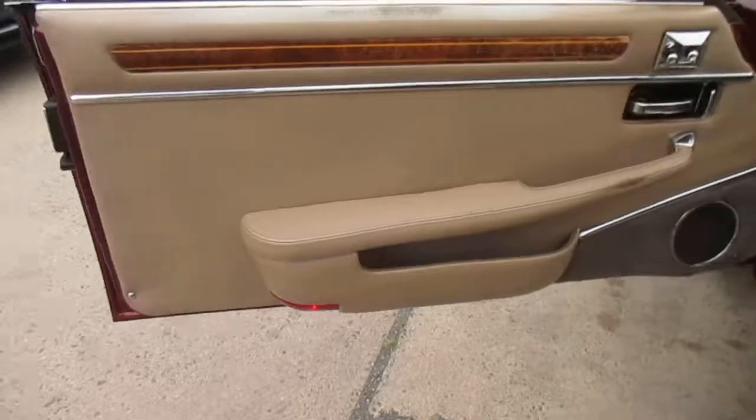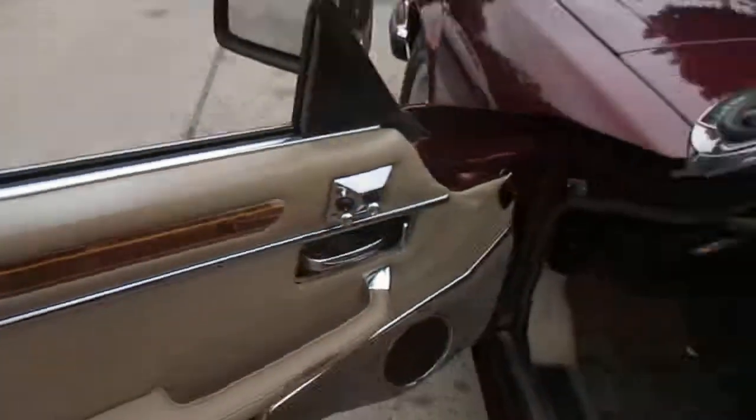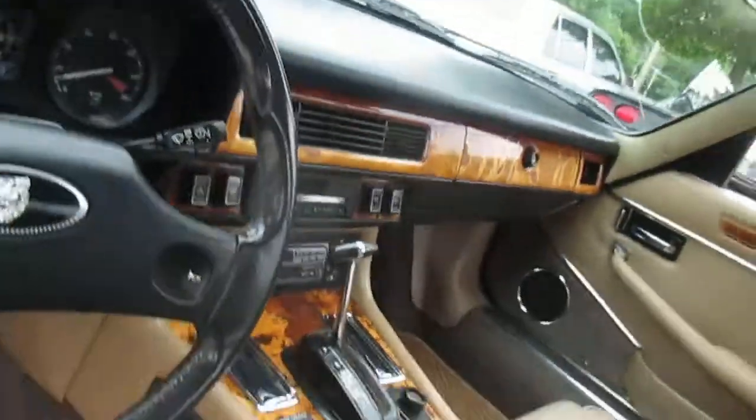The interior is very clean. Obviously there's a little bit of wear — you get some drying on the top of the door panel from the sun — but the driver's seat is clean. All the wood on the dash looks good; there are a couple little cracks here and there, but nothing that wouldn't be expected. The dash itself has no cracks in it.